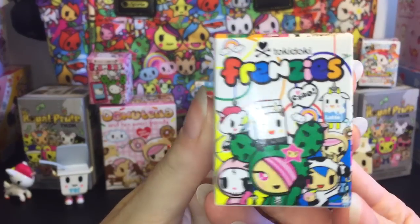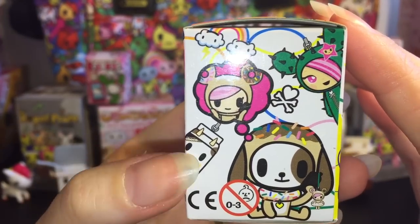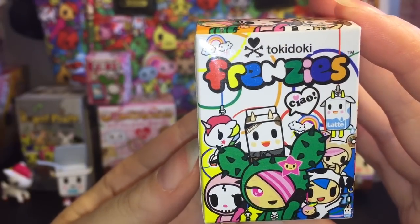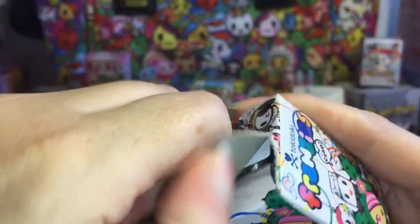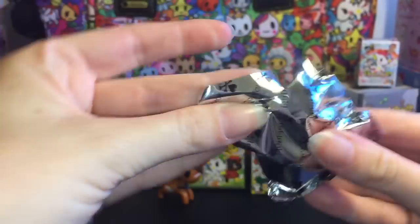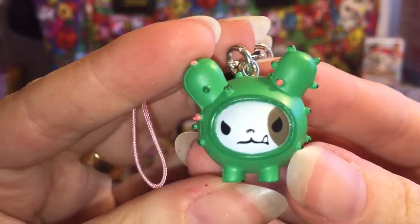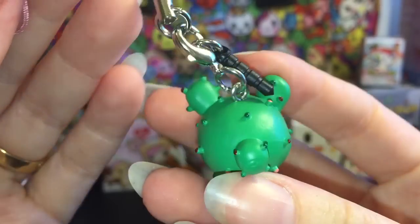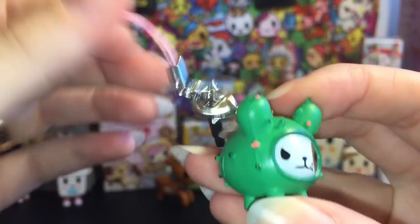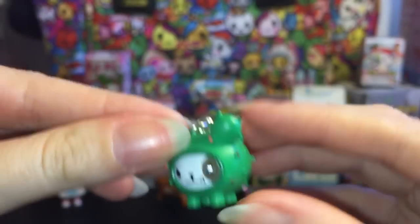Next up, let's go ahead and open one of the Tokidoki Frenzies. Not sure how many there are in the series — I'm assuming a lot of the little characters on the package are the ones that you can find inside. I love how there's the Mufia ones in here too, so that would be adorable. Oh, how cute — it's a cactus pup. I don't know the specific name of this one, but he's a green little cactus pup. I like how he has a fang, one fang, sticking out. Really cute. You can use it as a cell phone strap or little keychain, and it also unclips. I like to display mine as little minifigures.